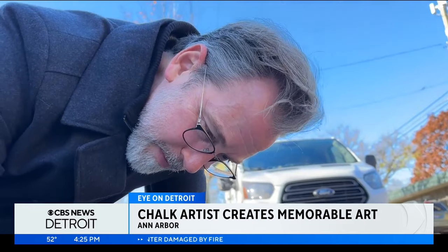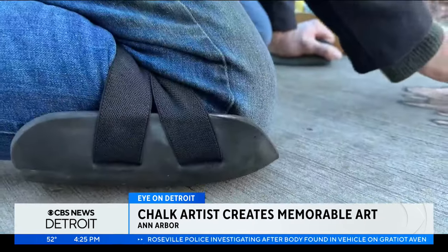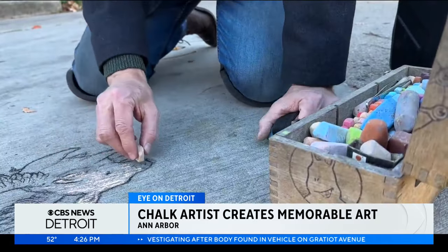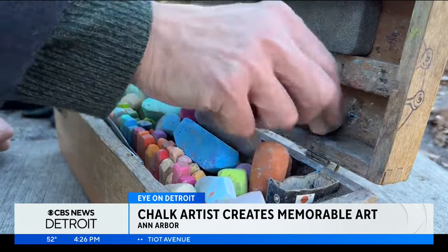David Zinn spends most of his days on Ann Arbor's Old West Side, kneeling on sidewalks and drawing colorful creatures in plain sight. He uses everyday imperfections like cracks in the ground, manhole covers, rocks, and plants as inspiration for what he draws.